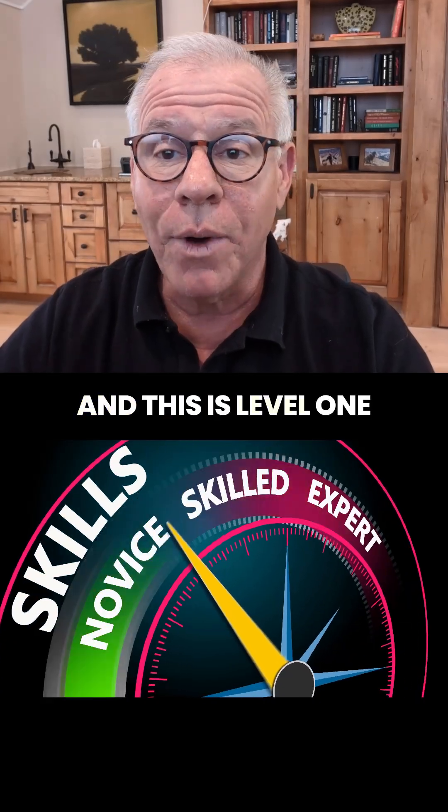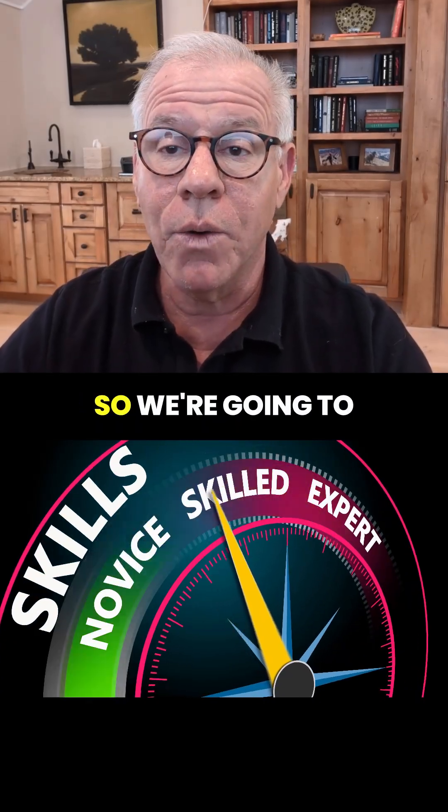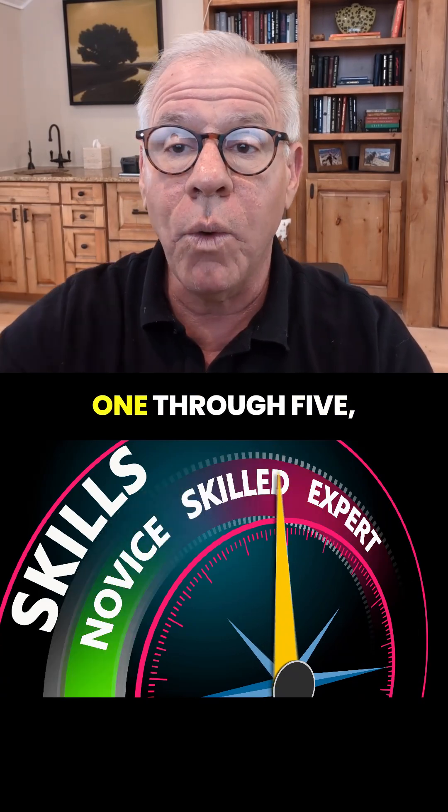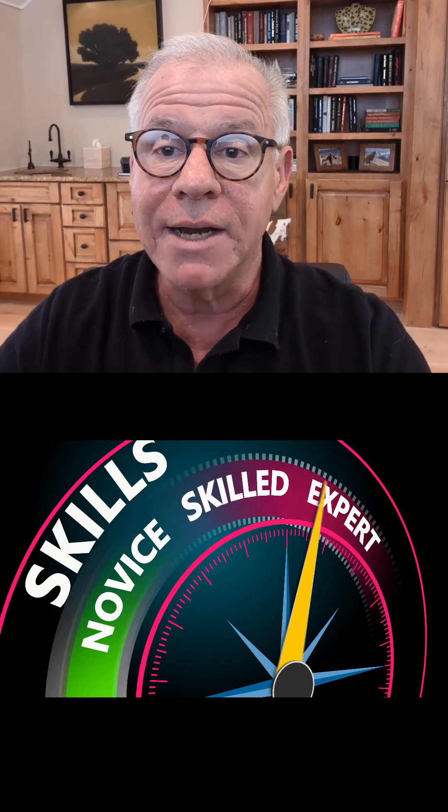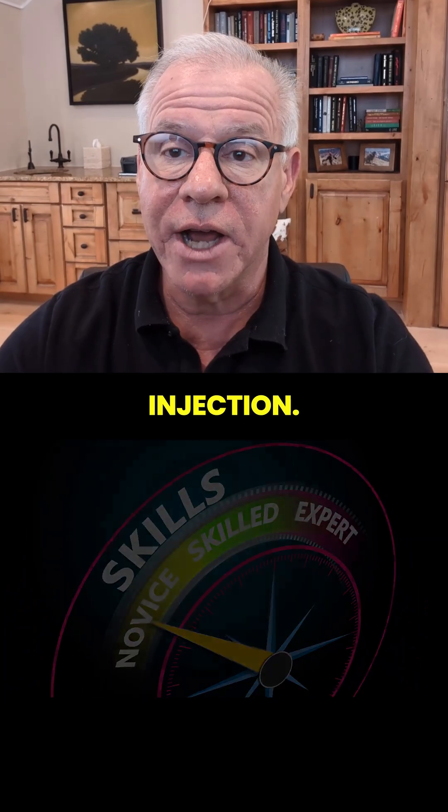Hey, it's Dr. Centeno, and this is Level 1 Cervical Injections. We're going to go through Level 1 through 5 and then 5+, in order for you to understand how to pick the right injection.